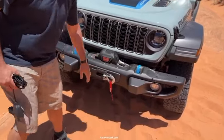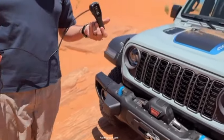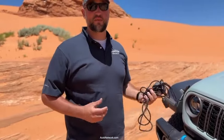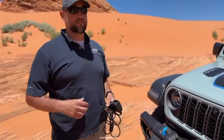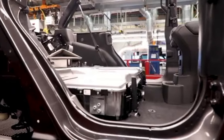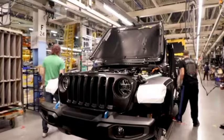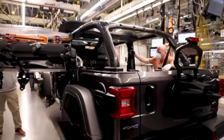Jeep still offers 34-inch water fording, a crawl ratio of up to 100 to 1, and 4WD systems. Among approximately 85 safety features, side curtain airbags are now standard. Additionally, 10 new wheel designs ranging in size from 17 to 20 inches have been introduced. The 2024 collection will include tires ranging in size from 32 inches to 35 inches.